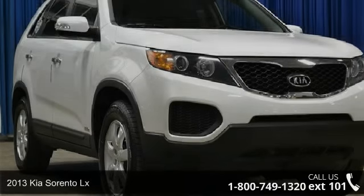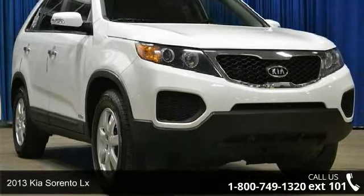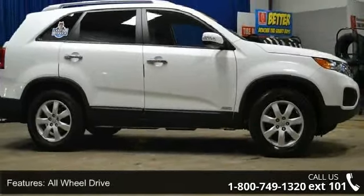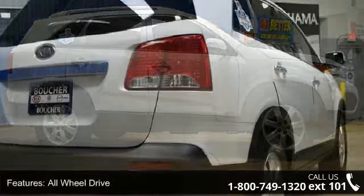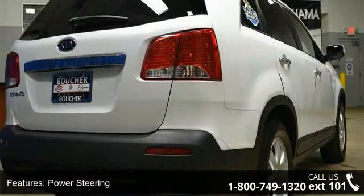Imagine yourself in this 2013 Kia Sorento LX. If you are looking for an automobile with great features, look no further. This vehicle comes with a reliable six-cylinder engine, connected to a smooth shifting automatic transmission.